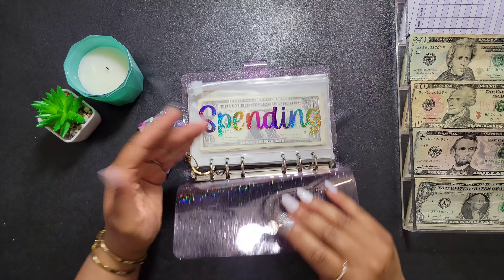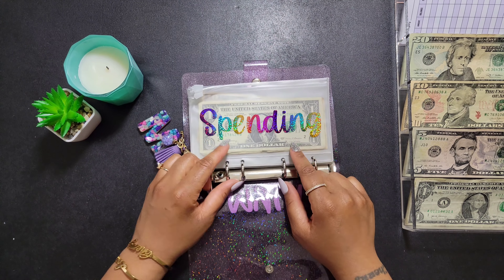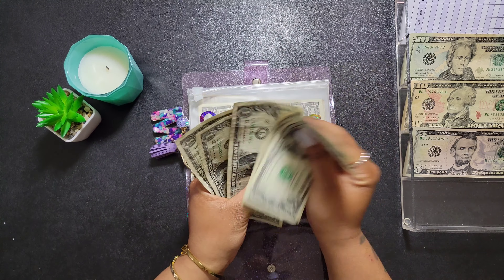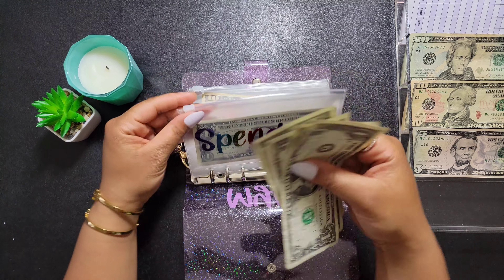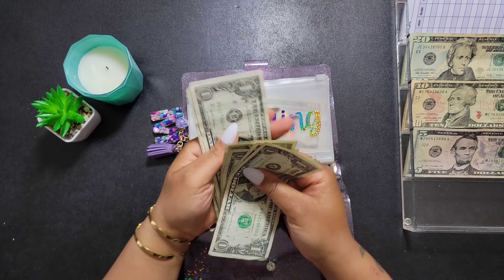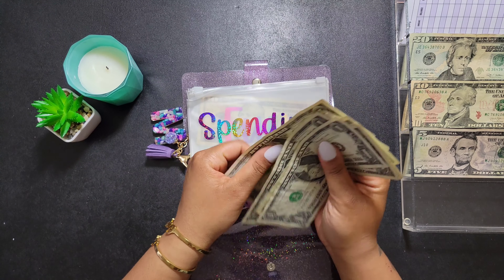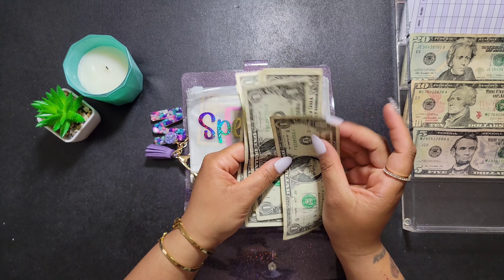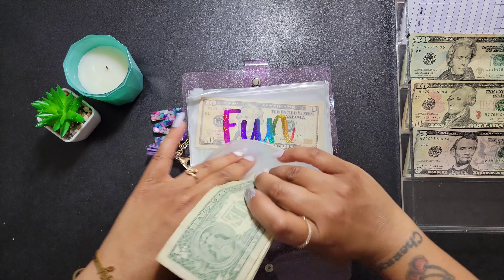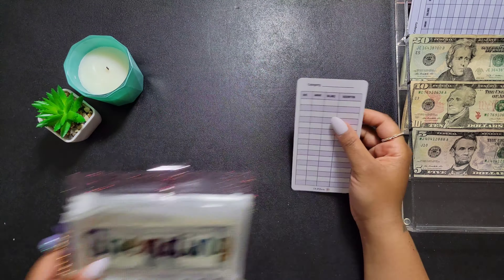So let's get started. The first category I'm going to stuff is Myla's spending envelope, and I always give her five singles. Let's count out five singles — one, two, three, four, five — and then add it to however much she has left inside, which is four dollars. So this should be nine: one, two, three, four, five, six, seven, eight, nine. Myla now has nine dollars in her spending category.